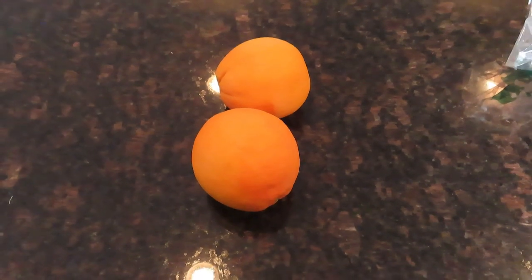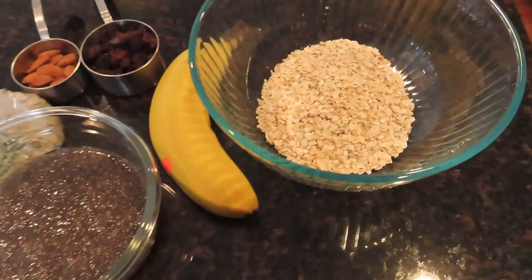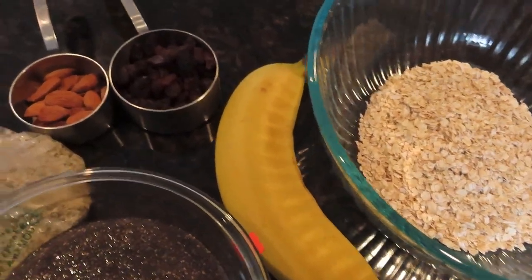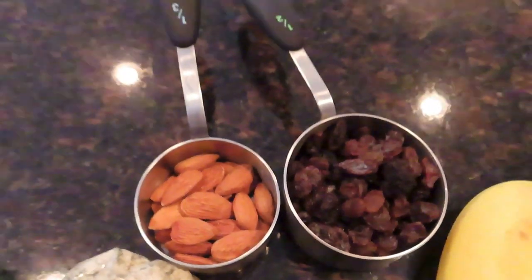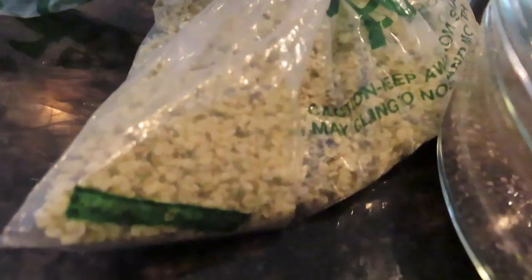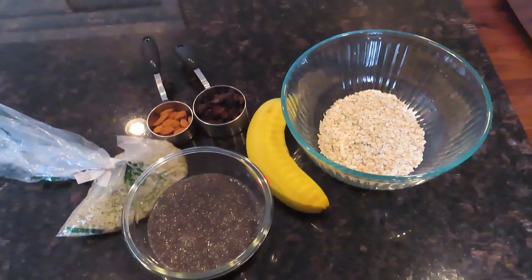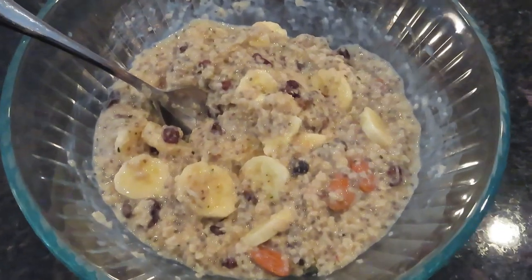Then at 2:30, I had two oranges and let that digest for a little bit. After that, I had two servings of oatmeal that I microwaved. I sliced up a banana, had a half cup of raisins, about a quarter cup of almonds, a couple more tablespoons of soaked chia seeds, and a couple of tablespoons of hemp seeds — a good combination I like to throw on my oatmeal.